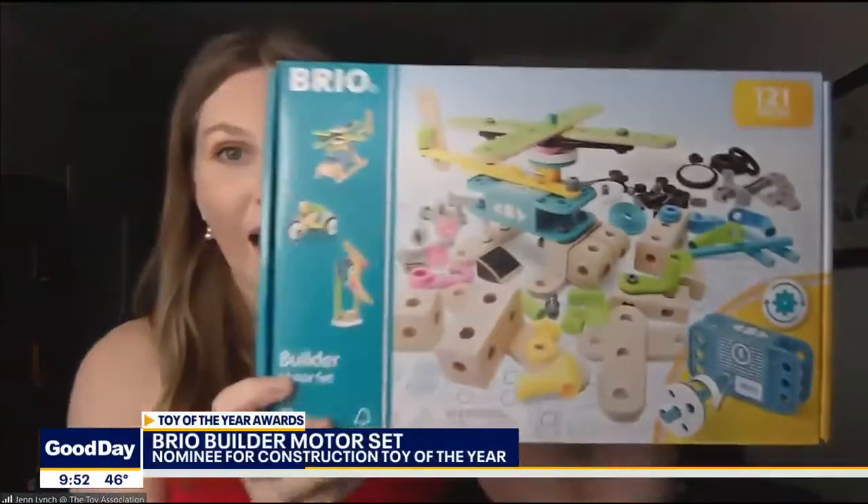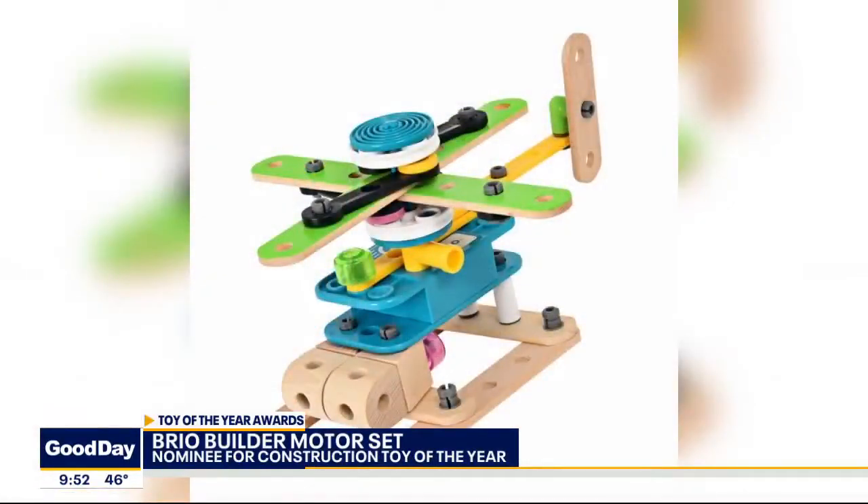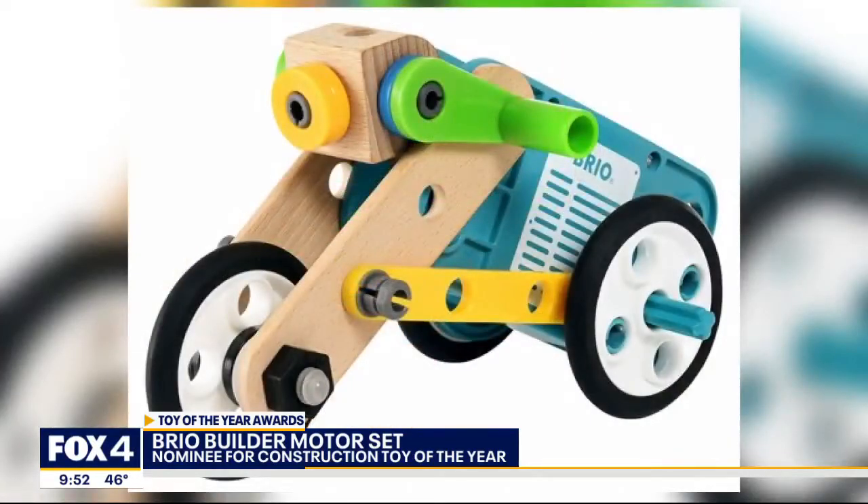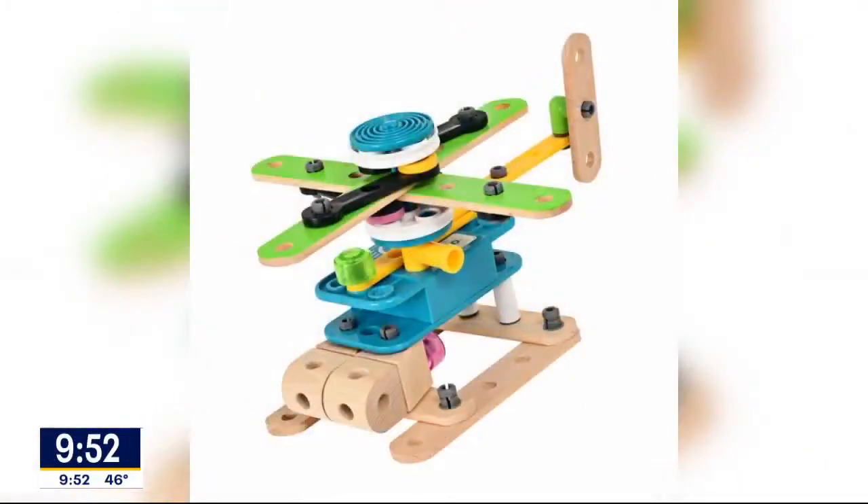Let's talk about the construction toy of the year, one of the nominees there. This is the Brio Builder Motor Set, and this is a 128 or 21-piece building set, and it's great for parents and kids to do together. Really hands-on engineering. It comes with great, high-quality wooden building blocks, so you can really put this together, and it's motorized as well, so you can make it come to life after.